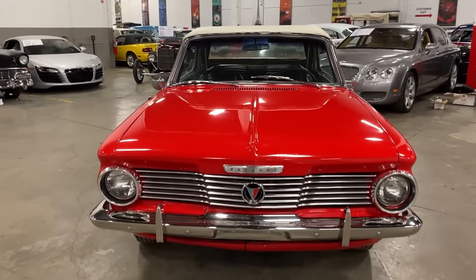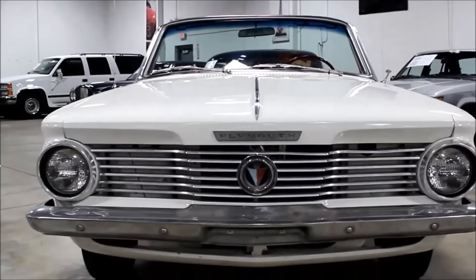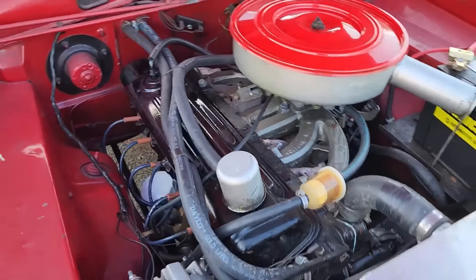Despite its initial promise, the Polara could not compete in a market that was quickly shifting towards smaller, more economical vehicles.